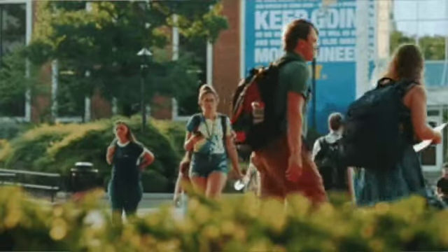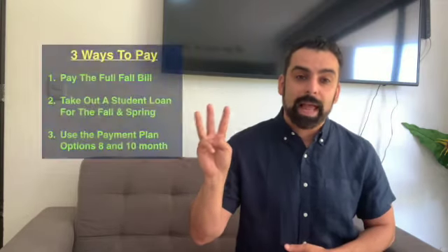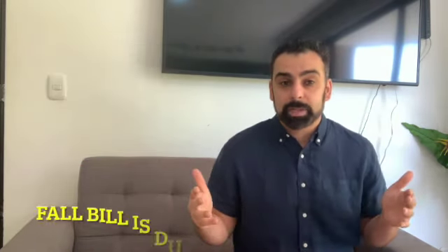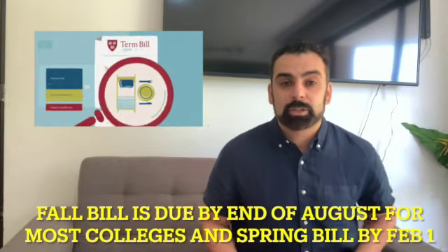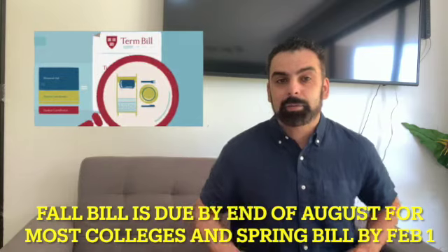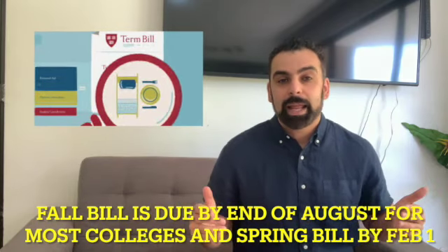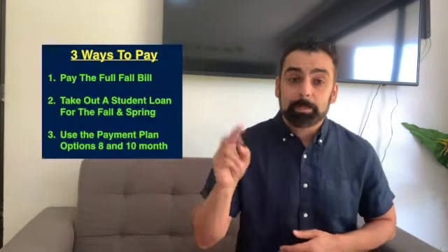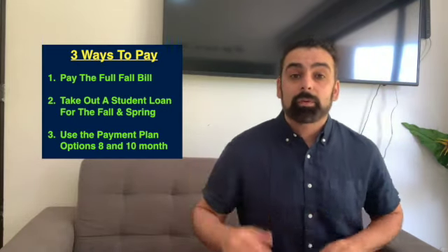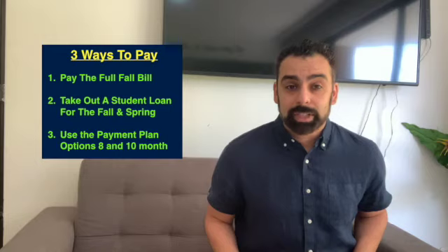With the fall semester coming up and parents trying to figure out the best way to pay for college, you basically have three different avenues you can utilize to pay for the college bill. Number one, you can pay the entire fall semester and then wait until the spring semester bill comes in, typically at the end of December, due by the end of January or February 1st. The second option is taking out loans — either private, state, or federal loans — to help cover the remaining balance.